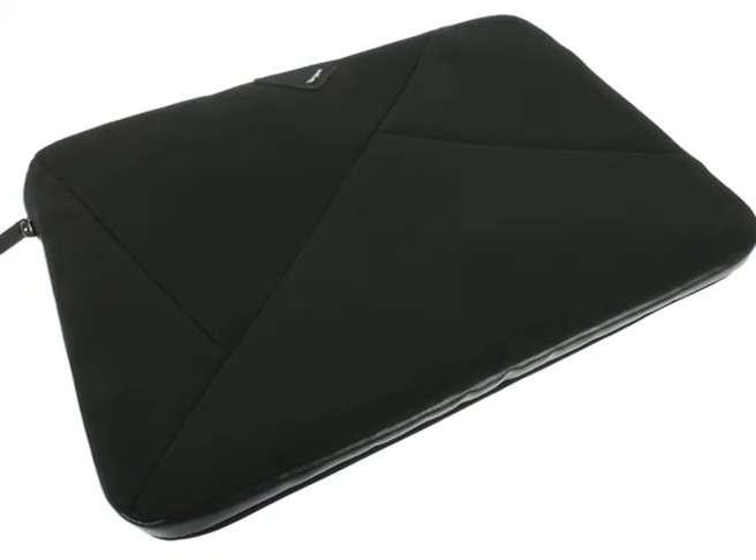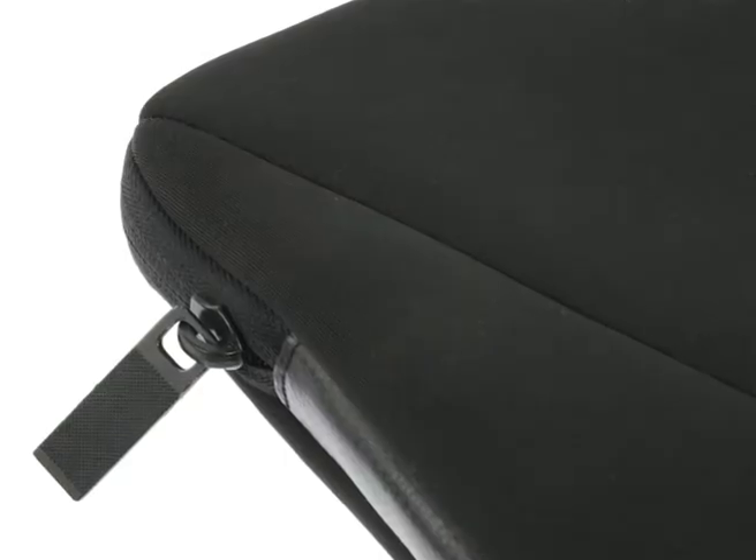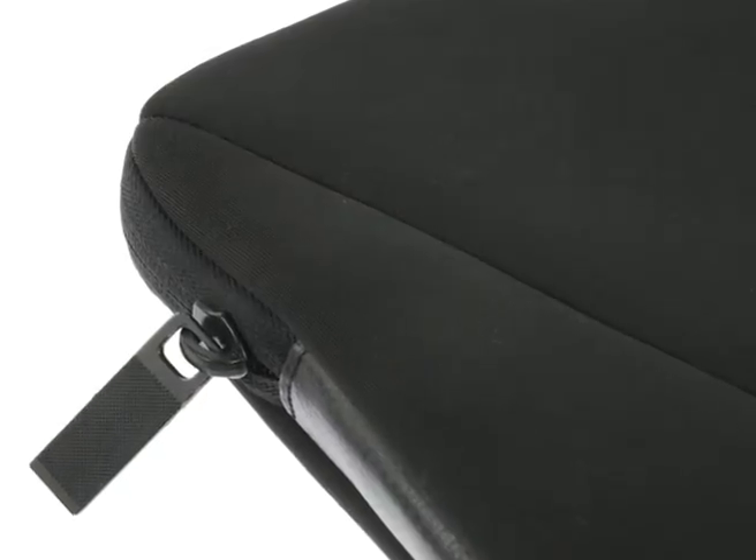Constructed from water-resistant neoprene and industry-grade tarpaulin, you can rest assured the slip case will keep your laptop dry. The reverse zipper adds a further defence against moisture damage.